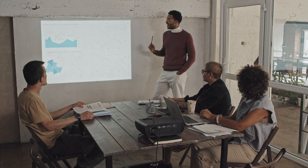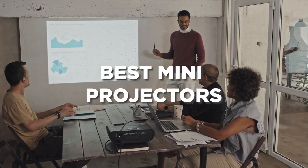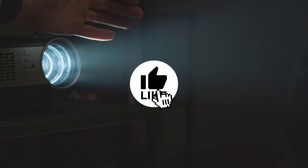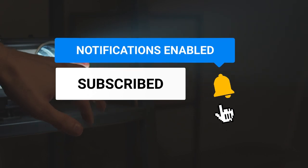Hey there, if you're new here, welcome to our channel. In today's video, we will provide you a list of the best mini projectors that you can find on the market. Use this video as your guide when choosing the mini projector that will fit all your specific needs. Please hit the like and subscribe button below to help our channel grow. Now here are the best portable projectors right now on the market.